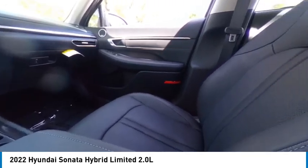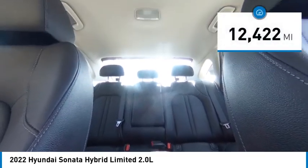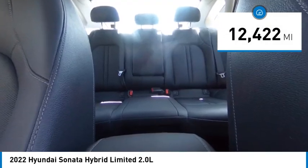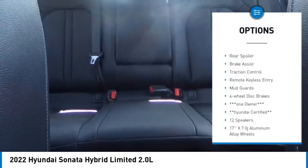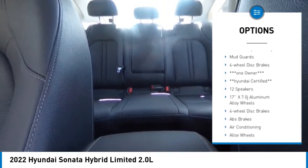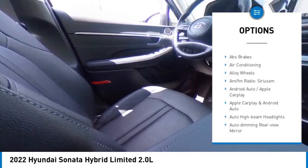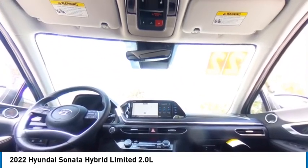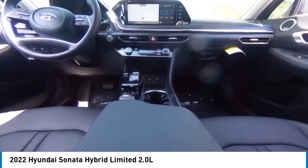More power, less fuel, no guilt — and it's priced below $40,000. This vehicle has less than 15,000 miles. Great options include rain sensing wipers, electronic stability control, alloy wheels, wheel locks, rear spoiler, brake assist, traction control, remote keyless entry, mud guards, and four-wheel disc brakes. Is love at first sight really possible? Let us know when you stop in.